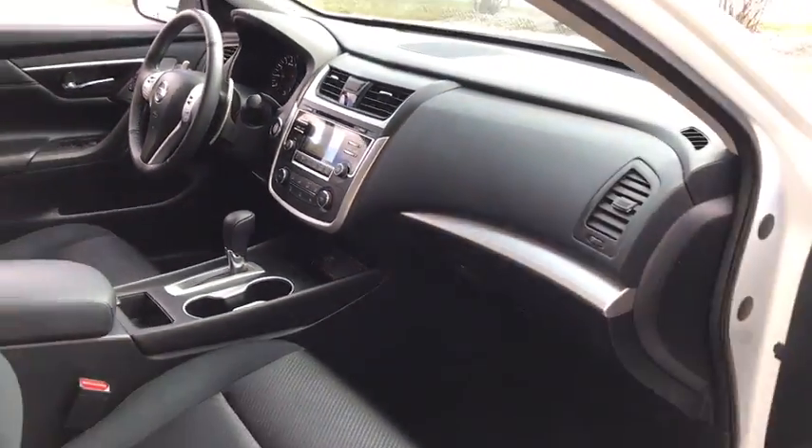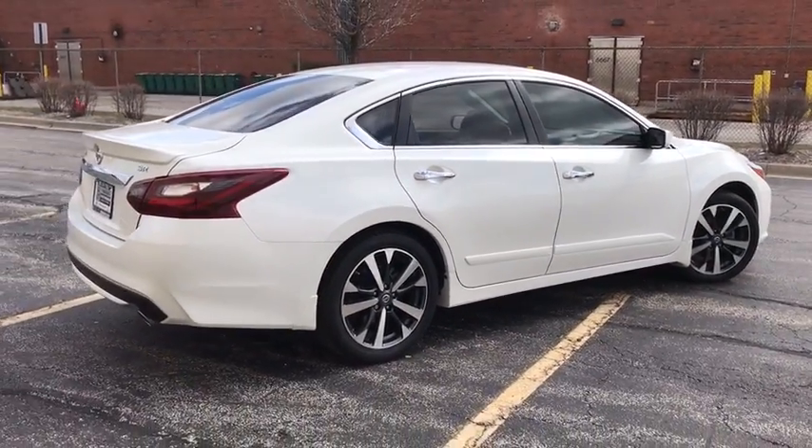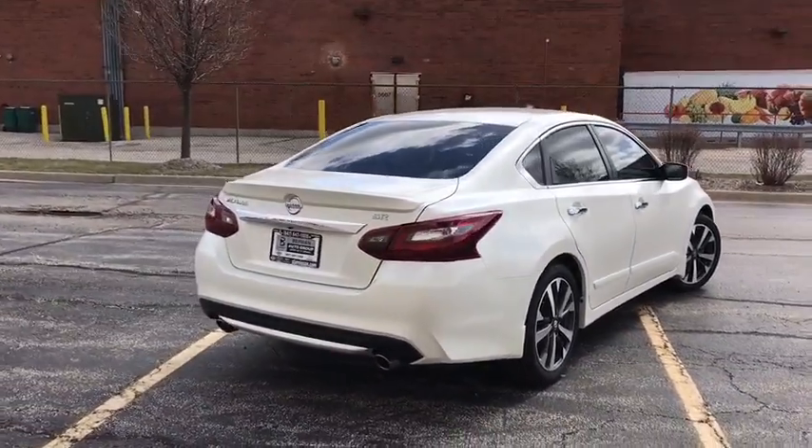Power windows, security system, CD player, rear window defroster, electronic stability control, trip computer, brake assist, tachometer, panic alarm.